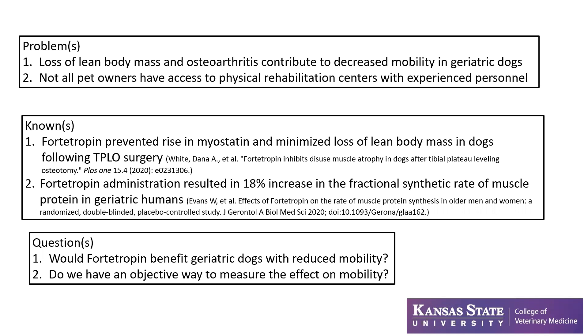So what else can we do to help these pets live better lives with improved mobility? Things that we knew is that fortitropin prevented the rise in myostatin and minimized the loss of lean body mass in dogs following TPLO surgery — a common knee surgery in dogs for anterior cruciate ligament rupture. That study was done here at Kansas State University and most of those were young to middle-aged dogs. The question was: if we use the same product, could we help minimize lean body mass loss or even rebuild some muscle mass in our geriatric population?